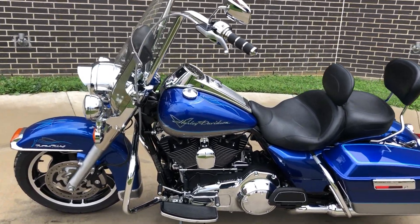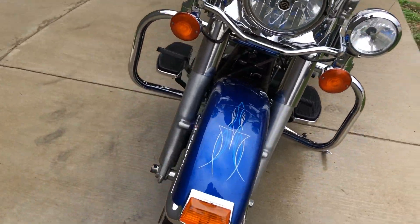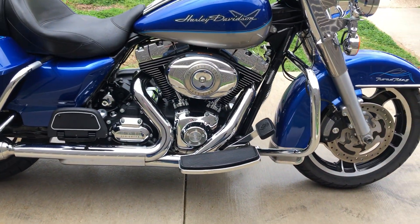This has got the flame blue pearl and pewter pearl paint on it, with some blue and silver pinstripe throughout the bike. It's got the 96-inch fuel-injected twin cam with a six-speed transmission.